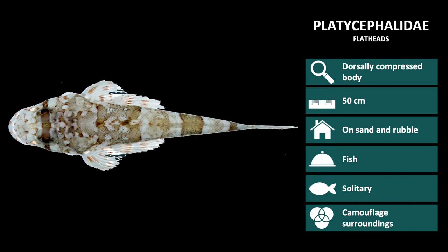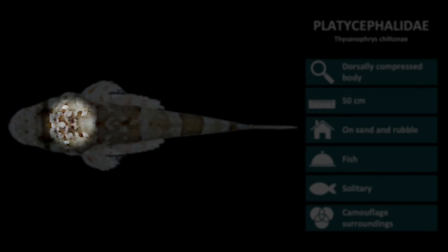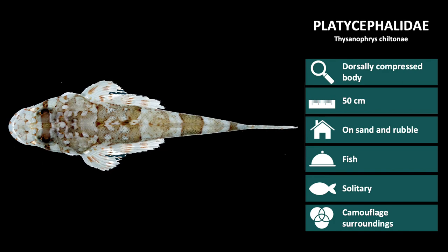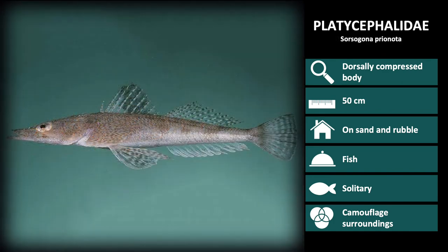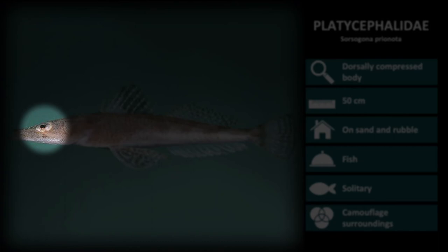The first species in this family is Thysinoprys chiltanae. These have distinct brown vertical bars over the body, a dark band across the eyes, and speckling over the head. The next species is Sorcegona prionota. These are similar to the previous species, however the banding over the body isn't as clear. They lack the dark band over the eyes and have very little speckling around the head.